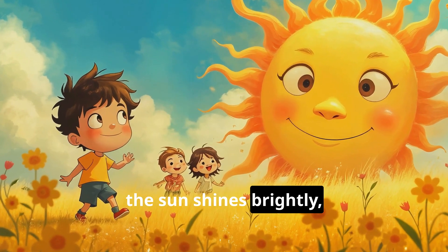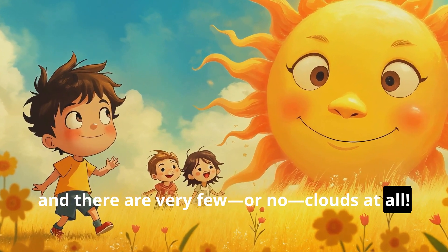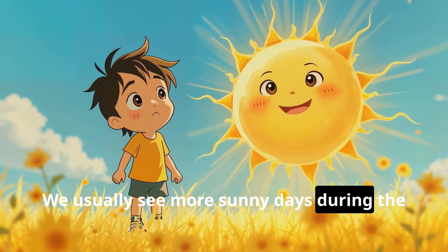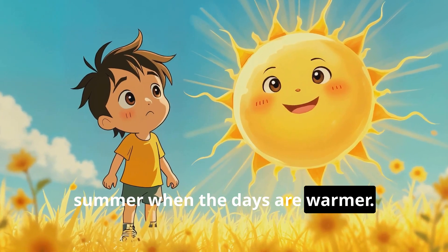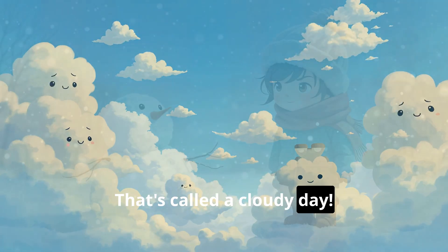When it's sunny, the sun shines brightly and there are very few or no clouds at all. We usually see more sunny days during the summer when the days are warmer. But sometimes the sky is full of clouds — that's called a cloudy day.